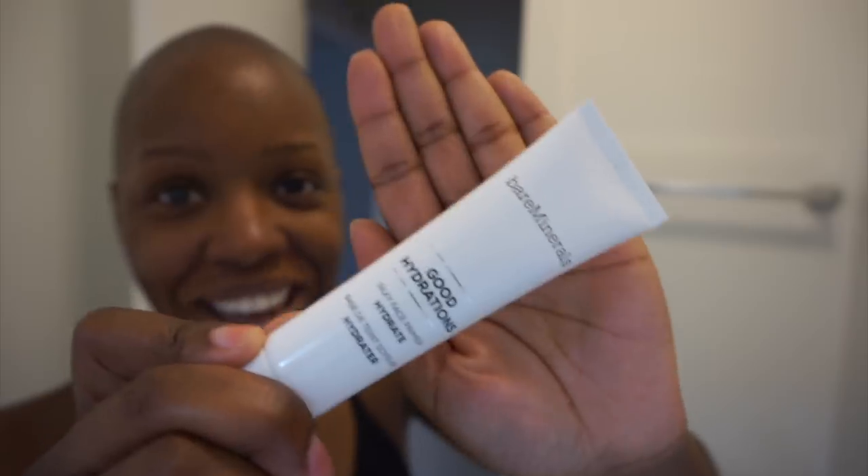Step number two is primer. The primer I'm using right now is Bare Minerals Good Hydration. I finally figured out that my face needed to be hydrated as opposed to just moisturized — I'll talk more about that in my skincare video. When I was searching for primers, I focused on hydrating primers rather than silicone-based ones designed to fill in texture, because even though I have imperfections, I don't have acne scarring, so I don't need a texture filler. I just need something that gives me a really nice canvas. I also like that this is pretty much fragrance-free — I try to put zero fragrance on my face because it really destroys my skin.